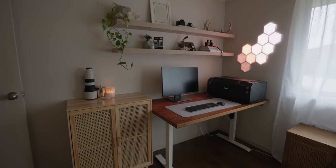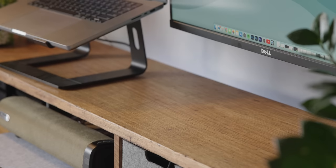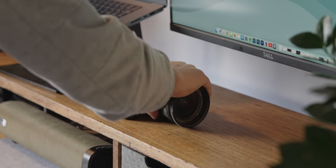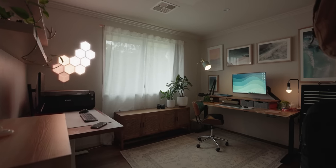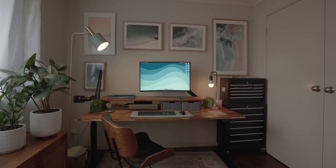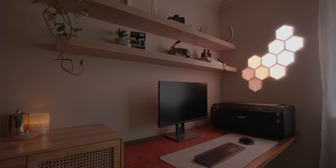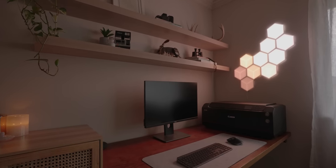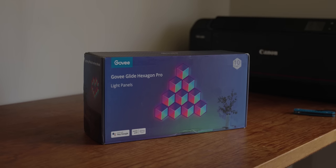Wherever possible I've linked all of the products in the description down below. As a photographer and a creative, there are a bunch of things that I need to be the most productive in my space. The office itself is broken into two halves — my main setup and the secondary workstation as I like to call it. While I've covered a few things in previous videos, there are a bunch of updates that add to how the space is working more efficiently for me now.